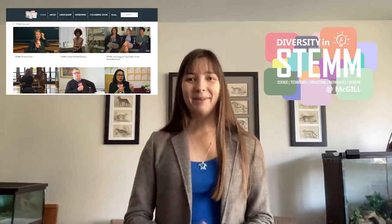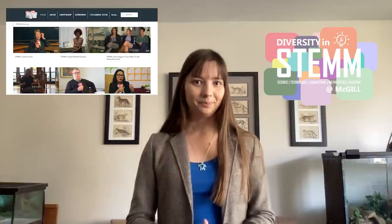We have a website that features interviews with underrepresented groups and those in leadership positions in STEM — you can check it out right here. We also have a lesson plan, a mentorship program, and a coloring book that features activities from 'draw yourself as a scientist' type of activities to activities featuring the research of underrepresented groups in STEM.